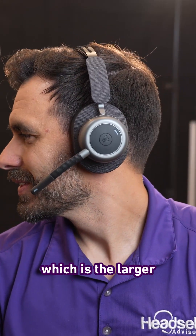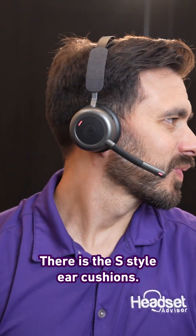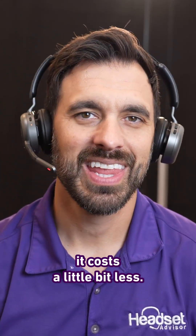You have the C option, which is the larger over-ear cushions, and there is the S-style ear cushions. They're a little bit thinner, which makes the headset lighter and costs a little bit less.